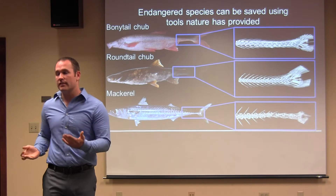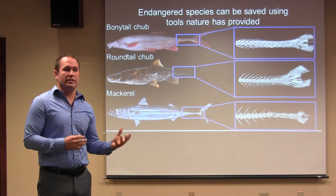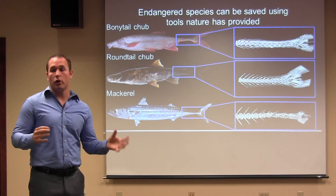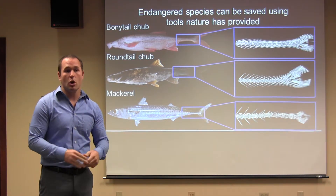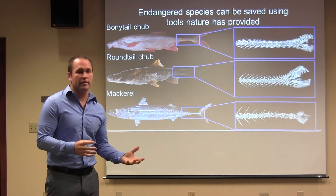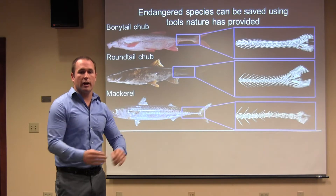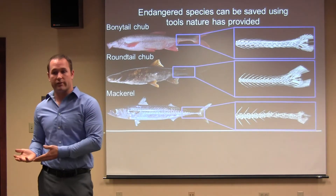You may be asking yourself, how can this save us money? Well, I think we should be managing this species based on altering flow regimes. The bony-tail is specialized to swim at high speeds or travel long distances, so let's artificially create floods that will favor the bony-tail and get rid of all the other non-native fish that don't belong there and can't keep up with the floods.